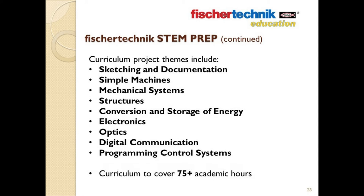The project themes addressed in the STEM Prep set include: sketching and documentation, simple machines, mechanical systems, structures, conversion and storage of energy, electronics, optics, digital communication, and programming control systems.